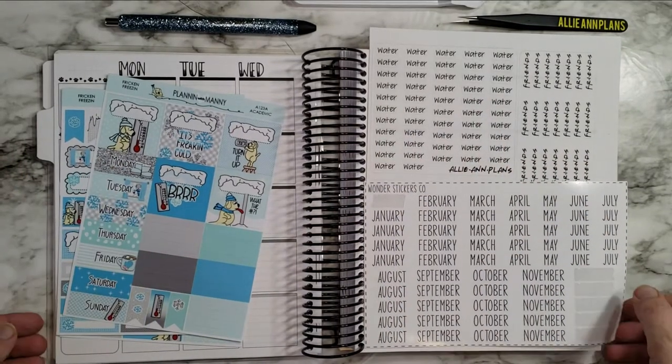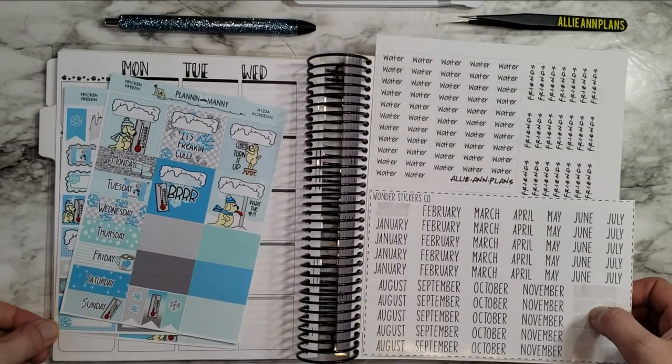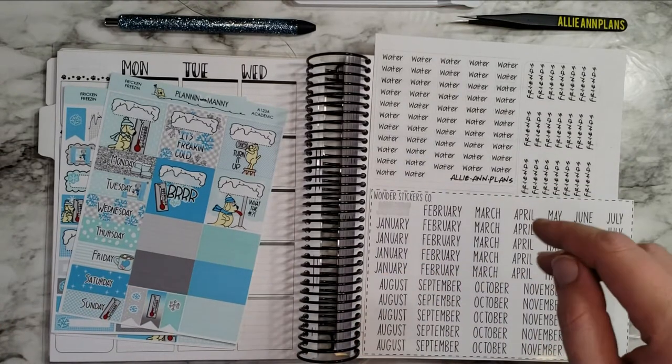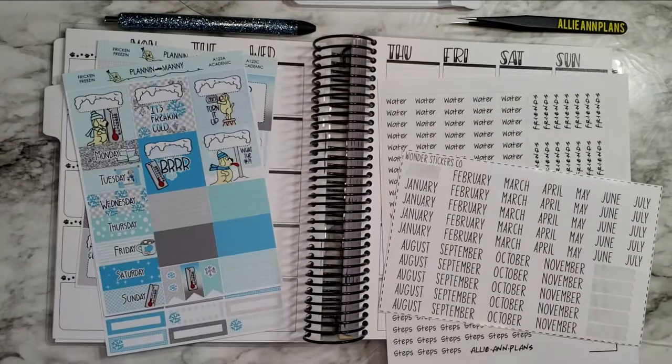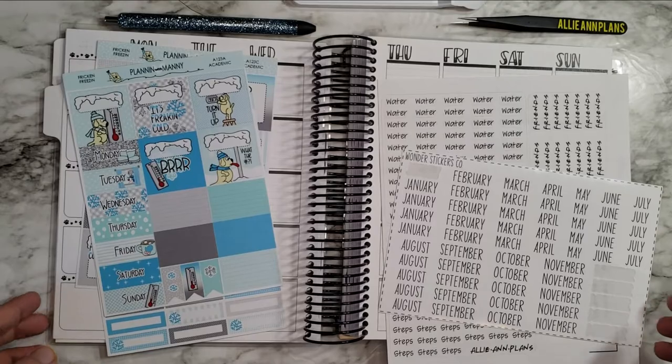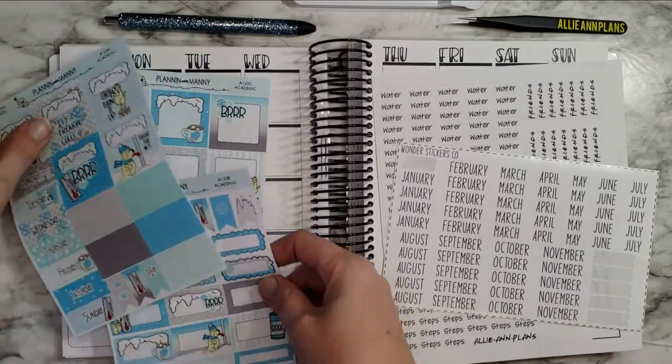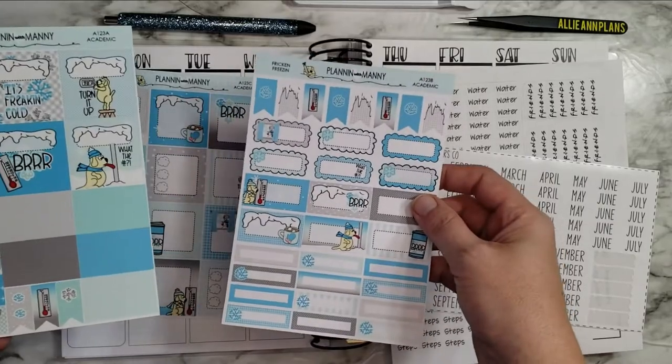Hi guys, and welcome back to another plan with me in my TPC Nation Tipsy Dog Design Collab Planner. That is a mouthful, I know, but welcome! I'm planning for the week of January 3rd through the 9th, and I'm using this kit from Planner with Manny.